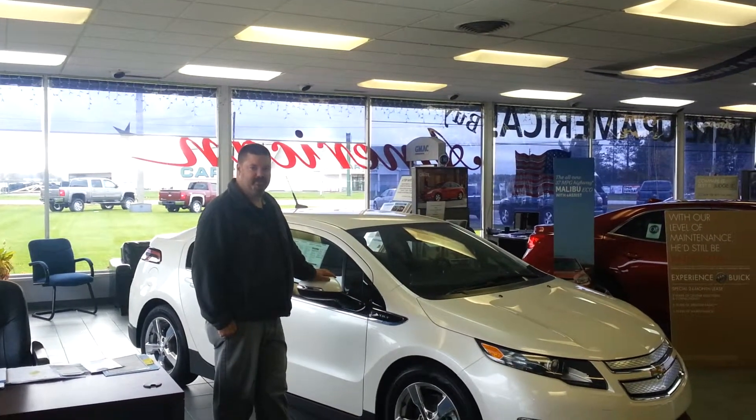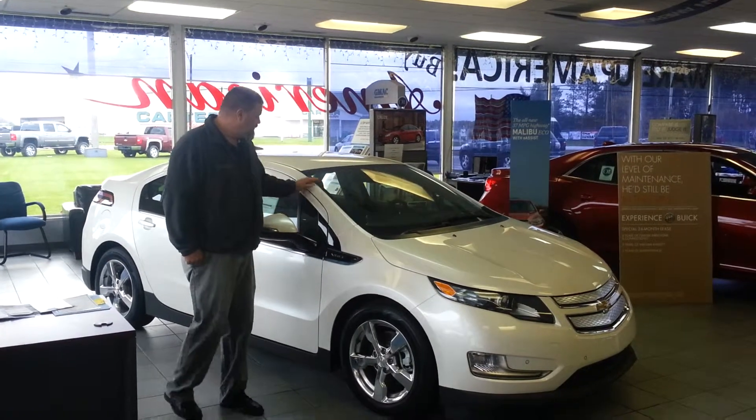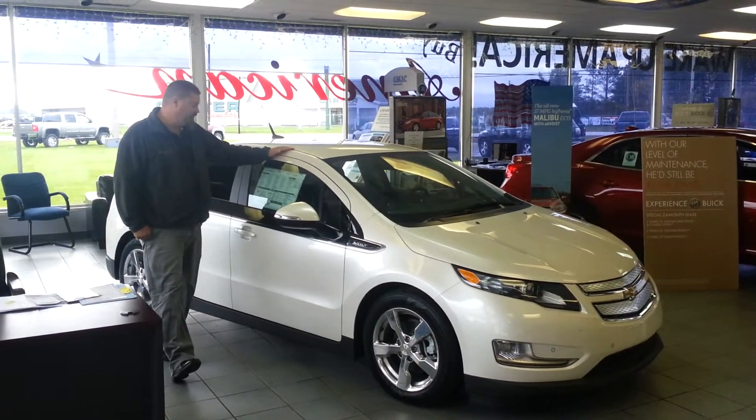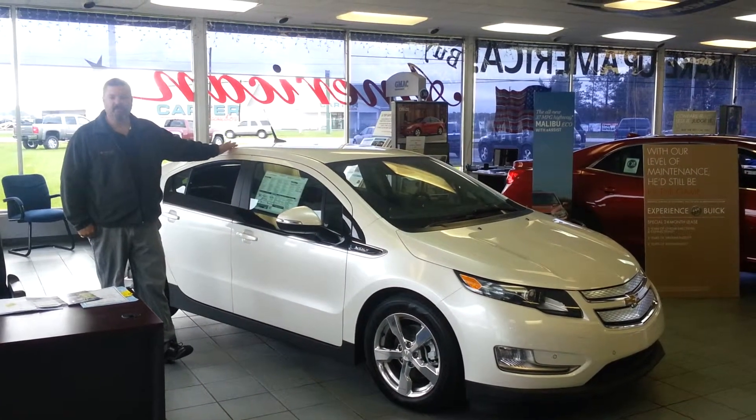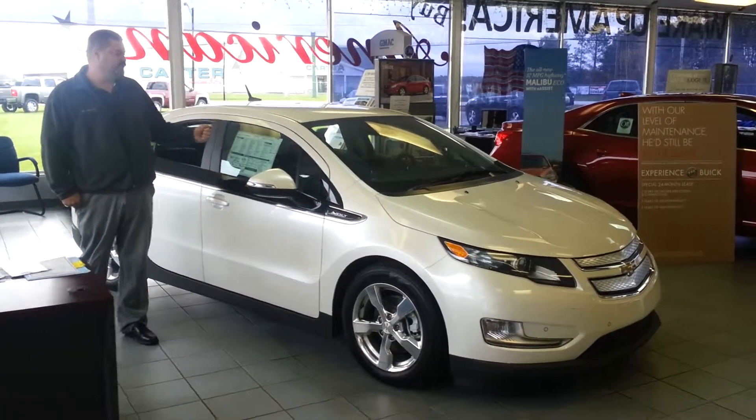Hi, this is Ryan from H2C Chevy. I want to tell you a little bit about our new Chevy Volt. We got one in stock here. It's white diamond tri-coat. It has a premium trim package, which means leather and all the fancy toys inside with the MyLink radio.